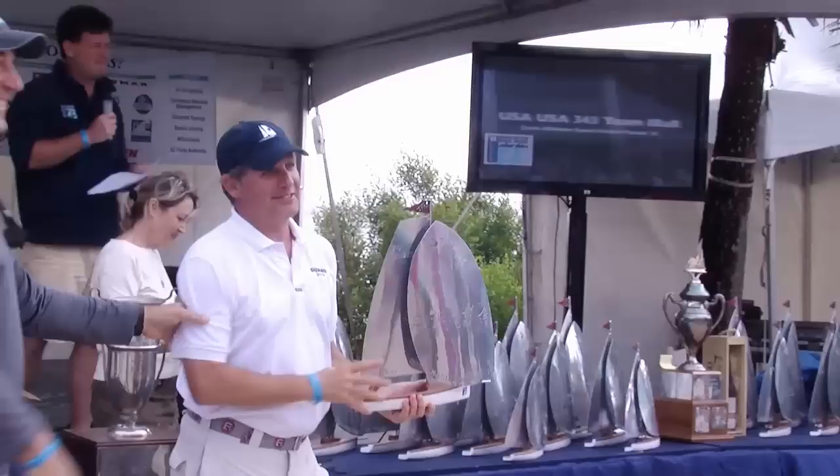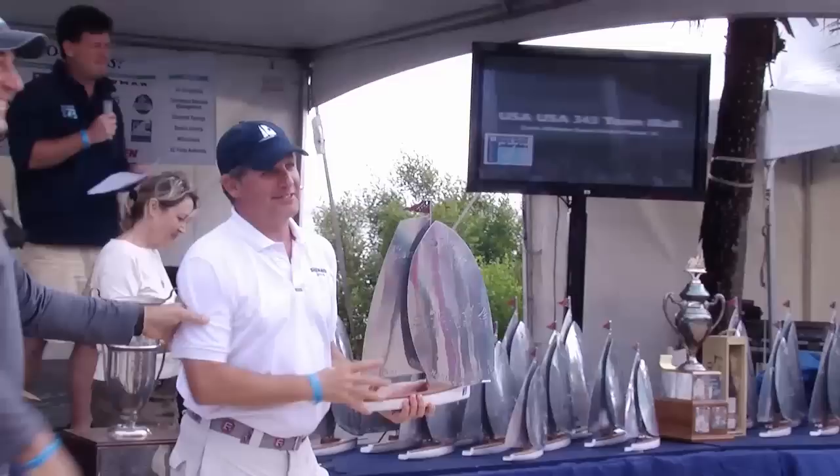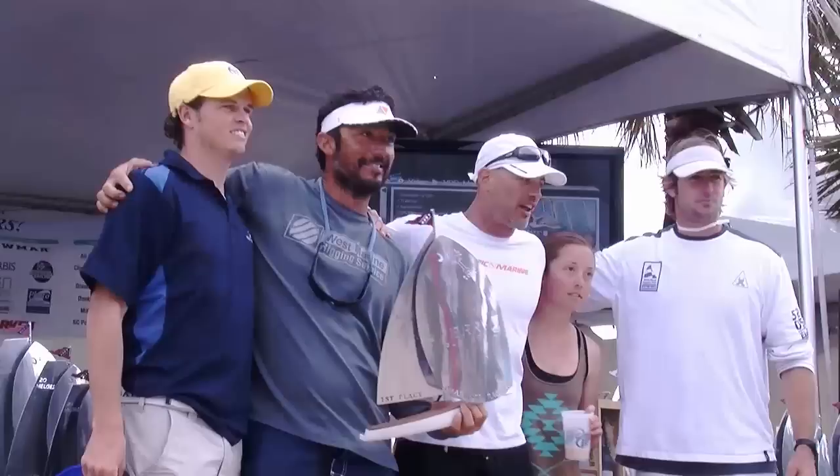The Melges 20 saw several lead changes, but Russell Lucas' Shiver took the cake. And in the Melges 24 Class, every race was a Lane-Gulari controversy. Gulari proved the most adaptive to the variable conditions, though, and claimed victory.